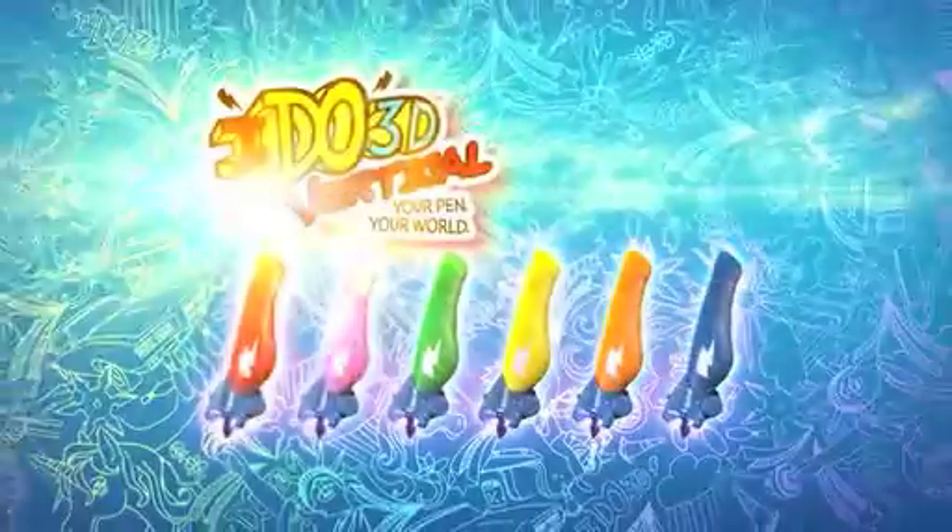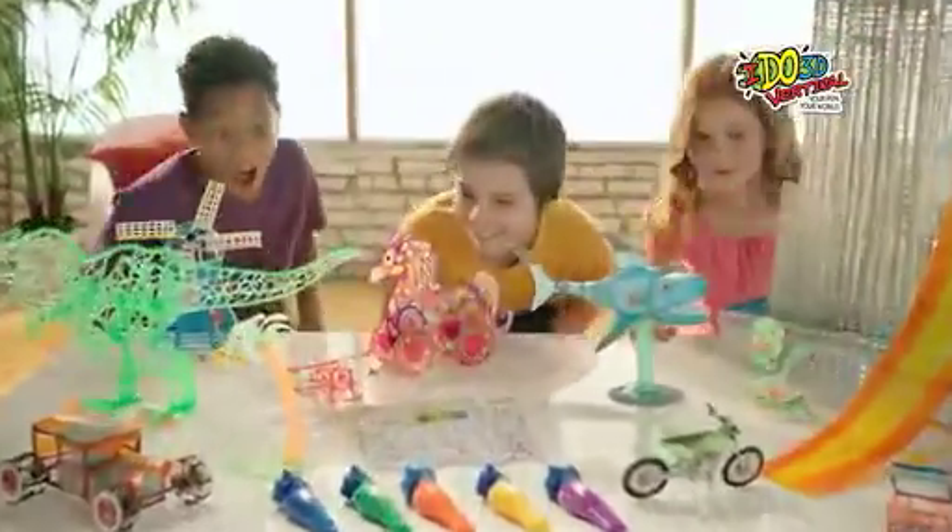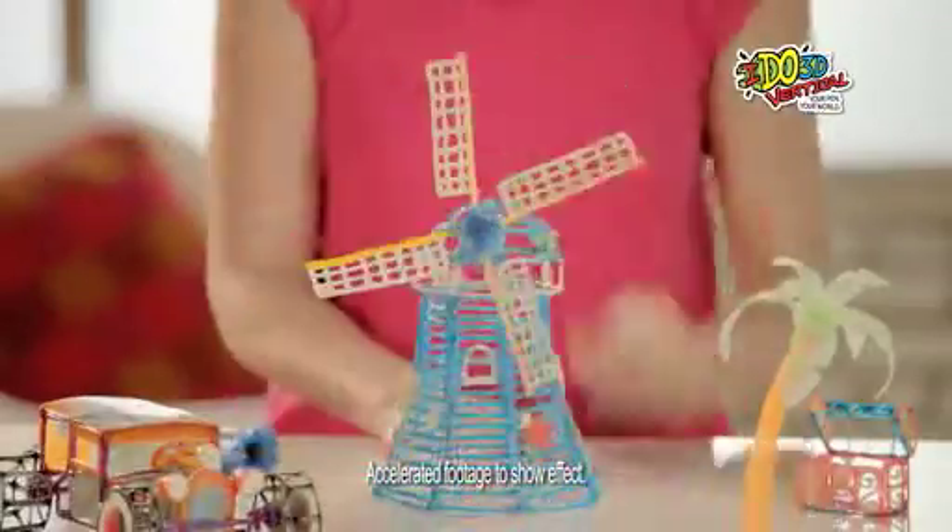Do you do 3D? I do 3D! He does 3D, she does 3D. You do 3D? I do 3D!